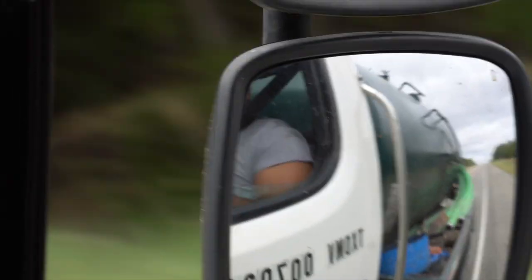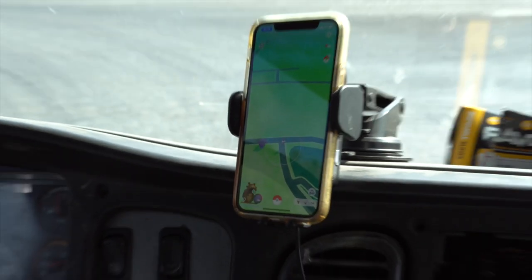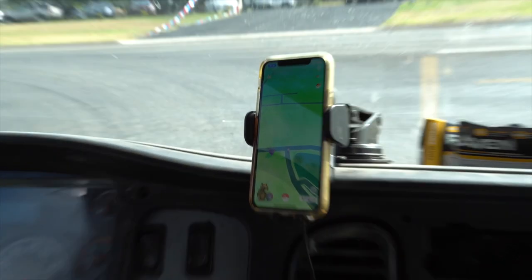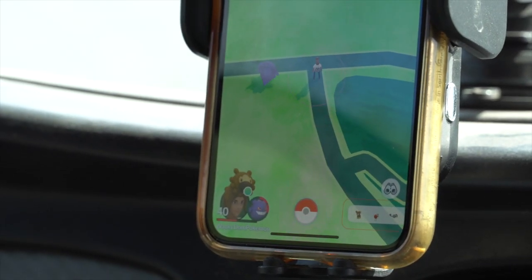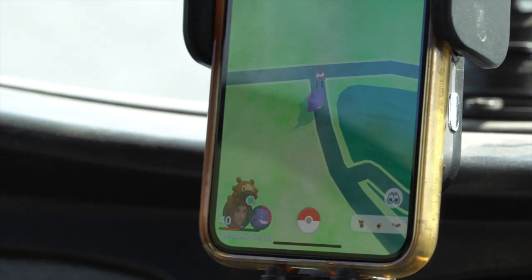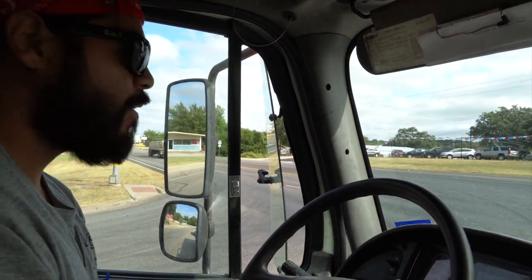This morning it's me and my brother in the pump truck, we're en route to handle a spill at a local processing plant. When I pass through any town I like to capitalize on my Pokemon Go gains — I've got an auto catcher that'll automatically catch Pokemon for me and spin stops without me having to do anything on my phone. If you want to add me I'll drop my friend code in the description below.